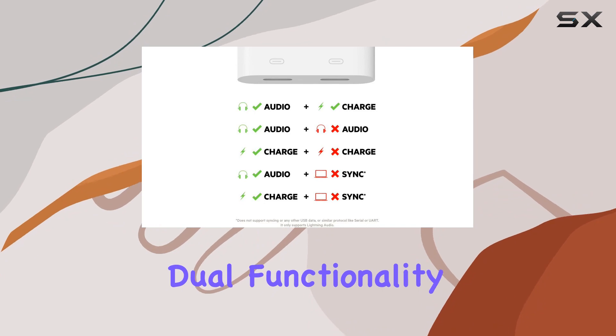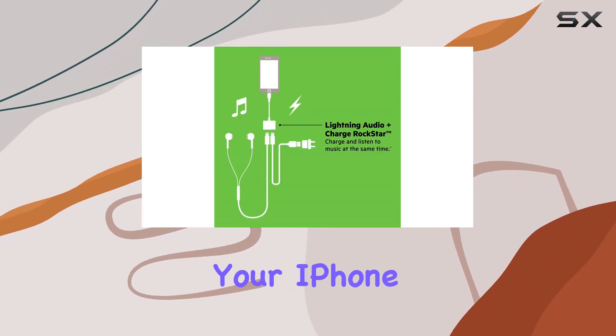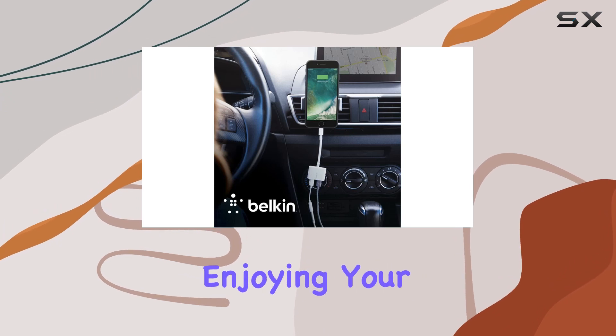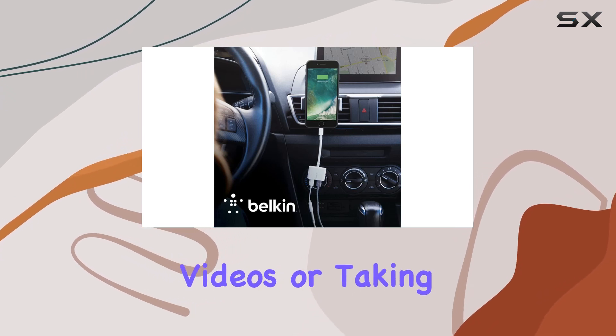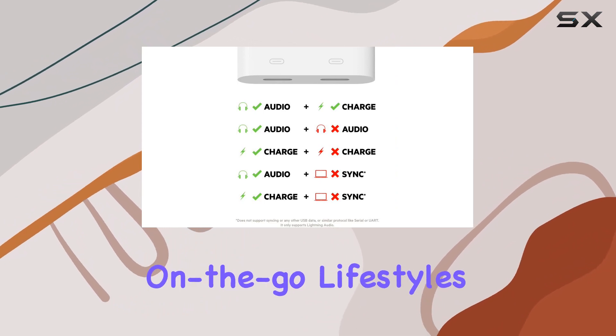One standout feature is the dual functionality. With 12W pass-through charging, you can power up your iPhone or iPad at top speeds while enjoying your favorite music, videos, or taking calls. This makes it a perfect companion for on-the-go lifestyles.